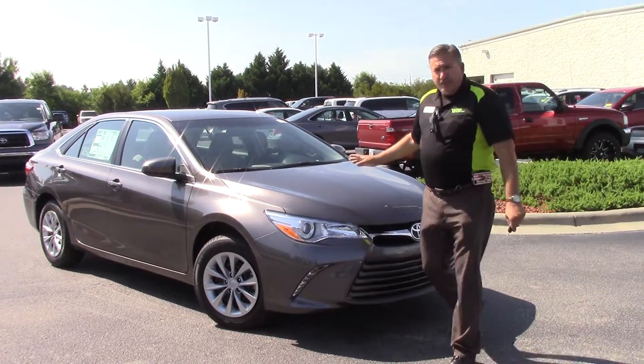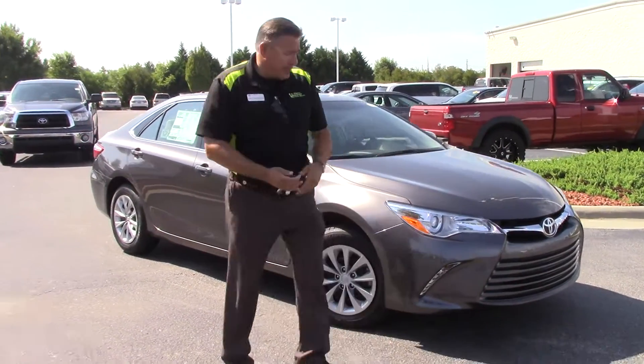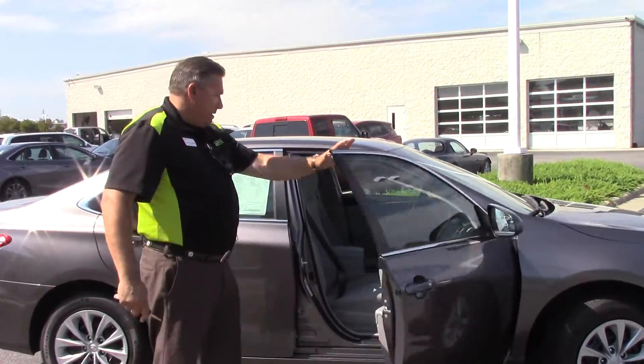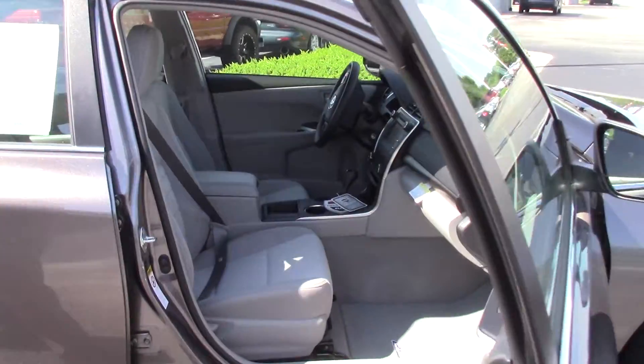Very beautiful color, folks. I'm going to step around here to the side so you can see. Nice wheel covers there. I'm going to open it up for you. Very nice light gray interior.